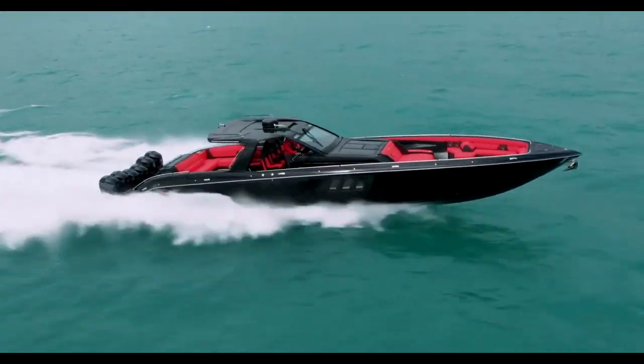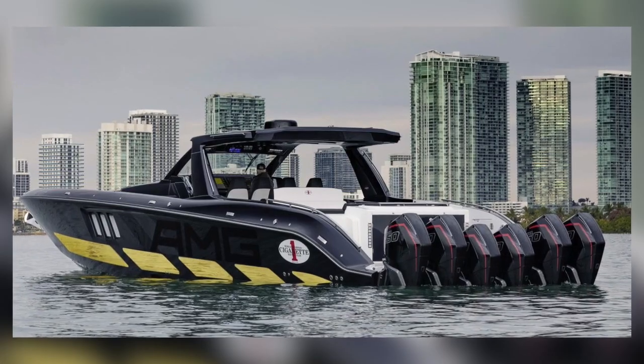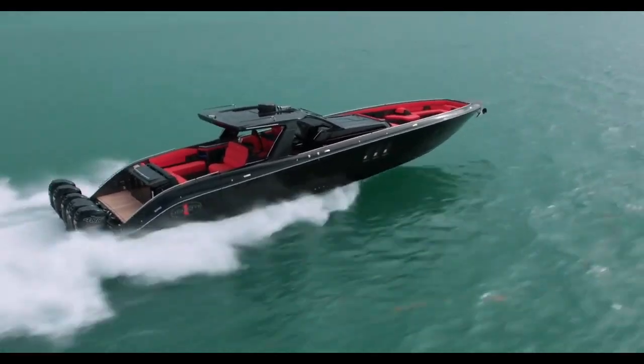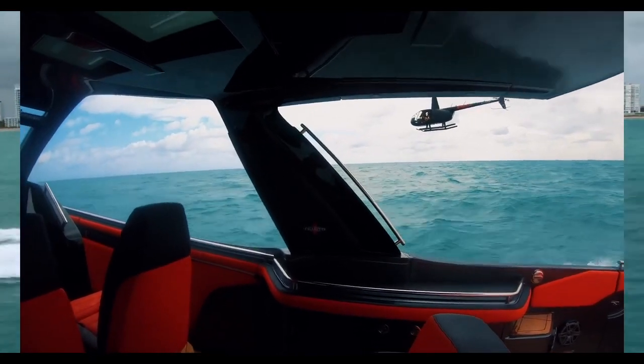The Tirranna's most expensive version comes equipped with six 450R Mercury outboards, which propel the boat to speeds of over 83 miles an hour — almost unbelievable for a center console of such size. It just goes to show you how far marine technology has come.